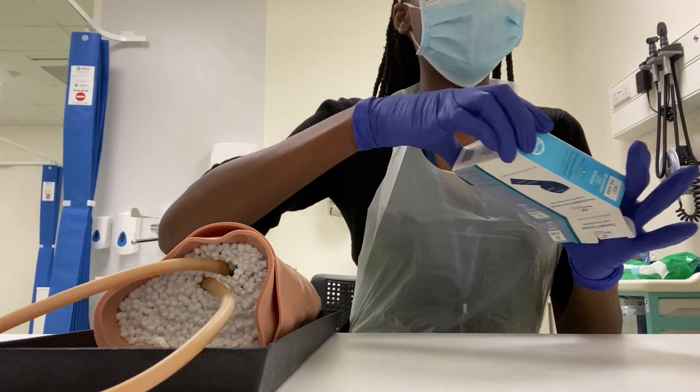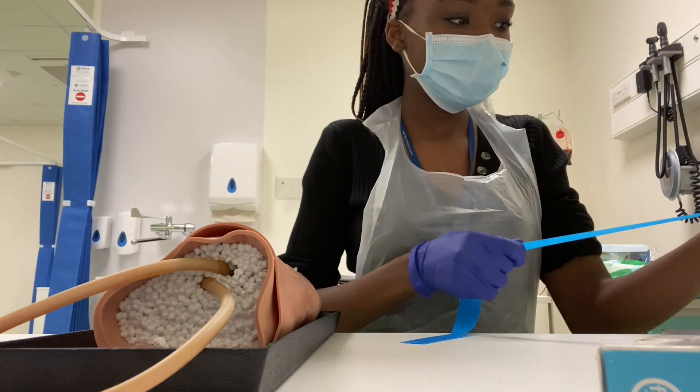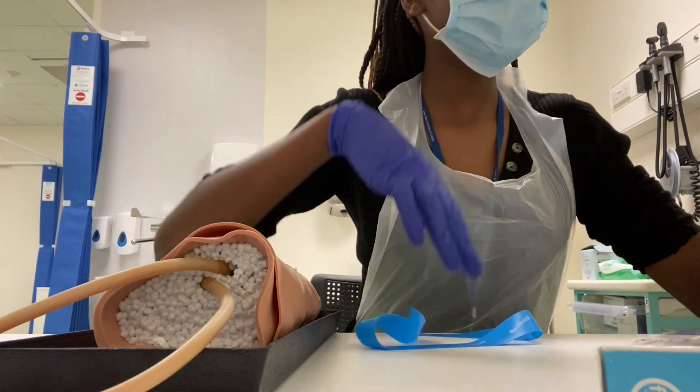First of all, I started by prepping and did some venipuncture and cannulation practice on the mannequin that you can see here.